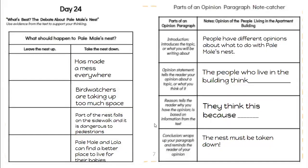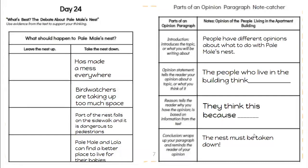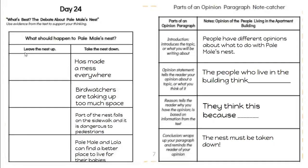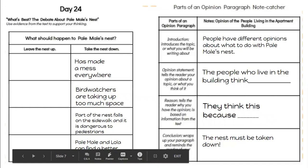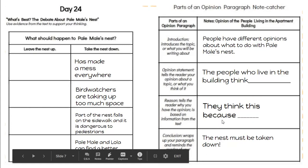This is what the note catcher looks like in your packet. This is very similar to what you did yesterday on day 25, except now we're looking at the other opinion. Yesterday you used the note catcher and filled in the opinion of the birdwatchers. Today we're going to fill in the opinion of the people living in the apartment building. Your day 24 sheet where you listed the reasons for why the nest should be taken down — you need to use this again because it's going to help you fill in your note catcher.